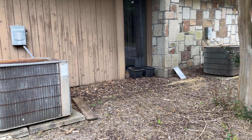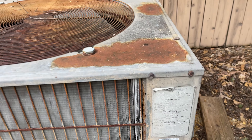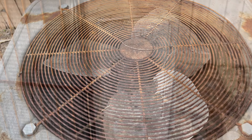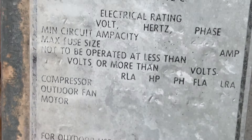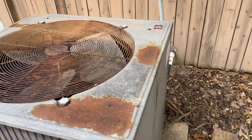Hey everybody, here we have a couple old Lennox units. These are older than I thought. Where's the serial number at? It would be right there, but not sure if it's readable at this point.